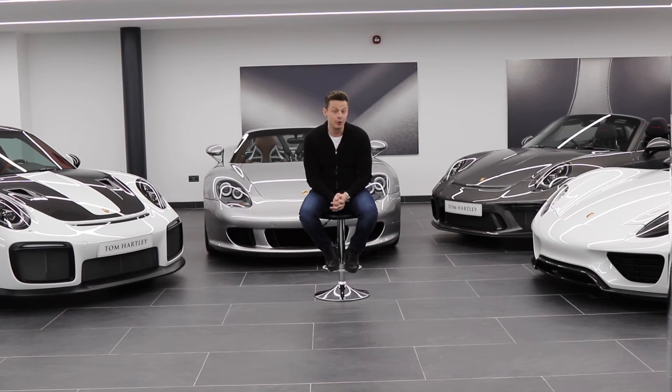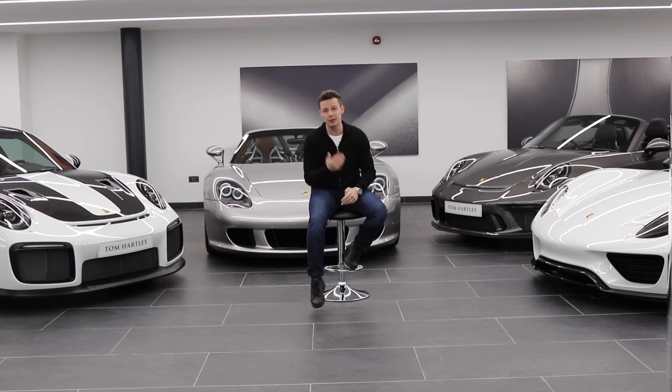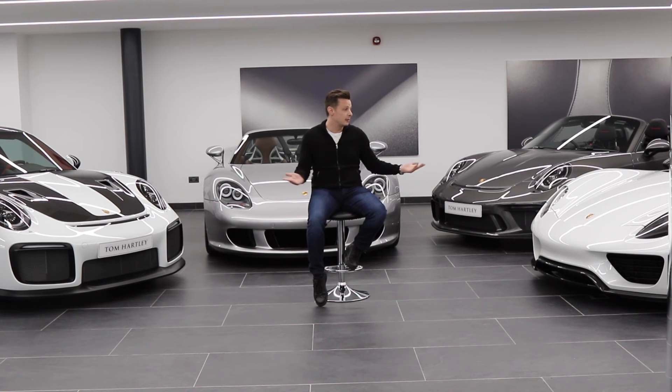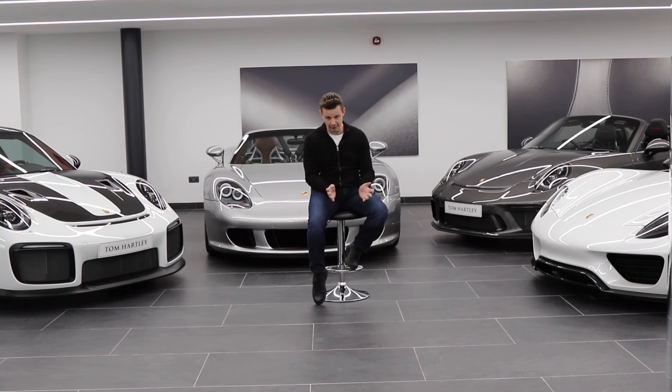The real question and the point of this video is a debate: you've got two cars you can have in your collection — two of these four. Which ones do you choose? They all have different aspects of why you'd want them. They're all limited edition, all very collectible, and all very valuable. Do you buy a Carrera GT to sit in the garage and watch it go up in value? A GT2 RS to hammer around track days? A Speedster to use regularly? Or the top dog, the 918 Spyder Weissach?